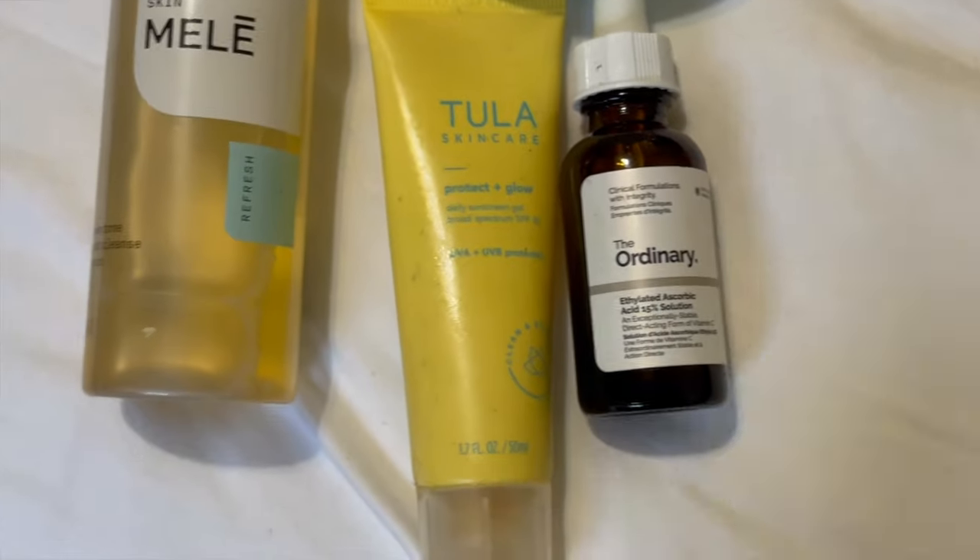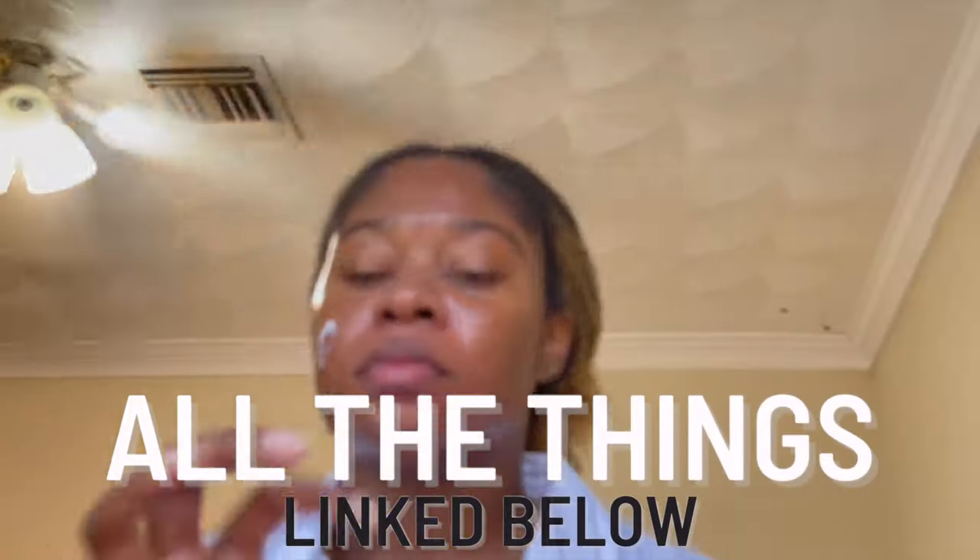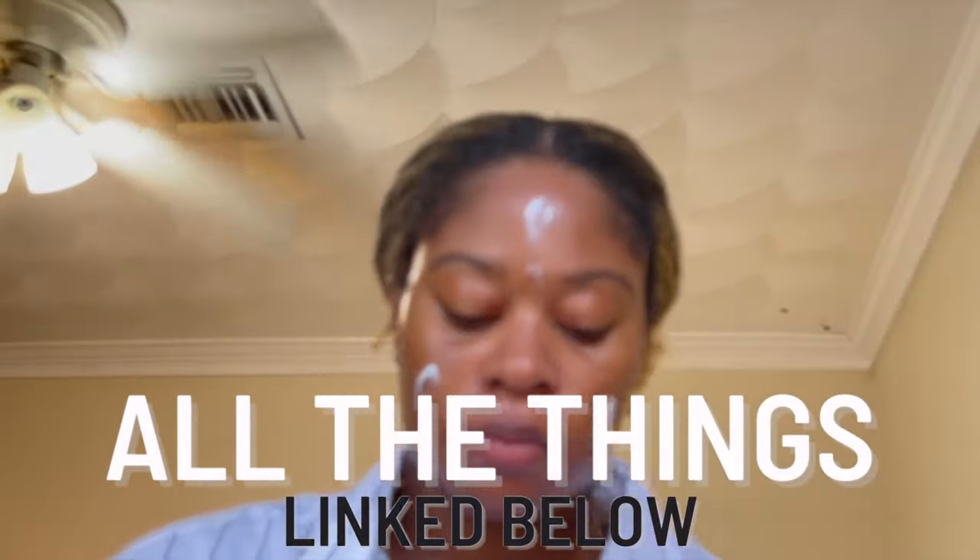This is the skincare lineup, but I highly recommend checking out my actual skincare routine video — I go into depth on the products I use and why, so definitely check that out.